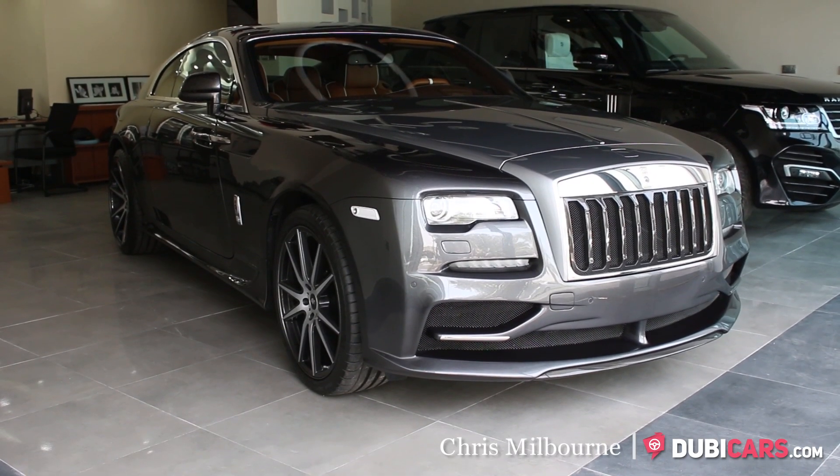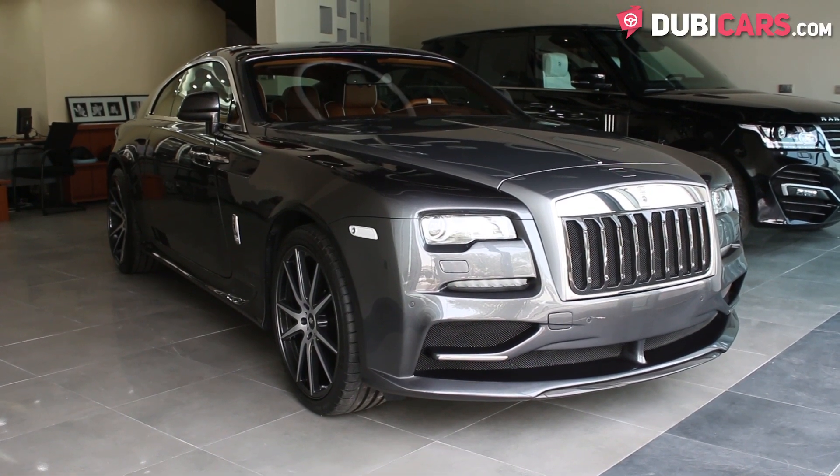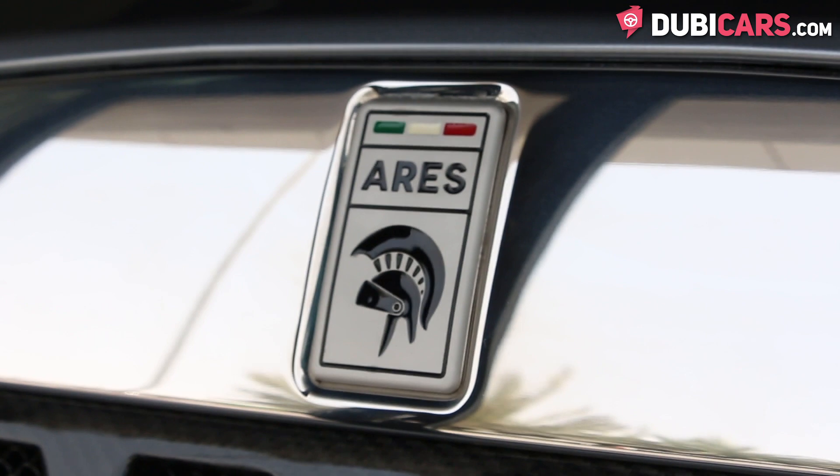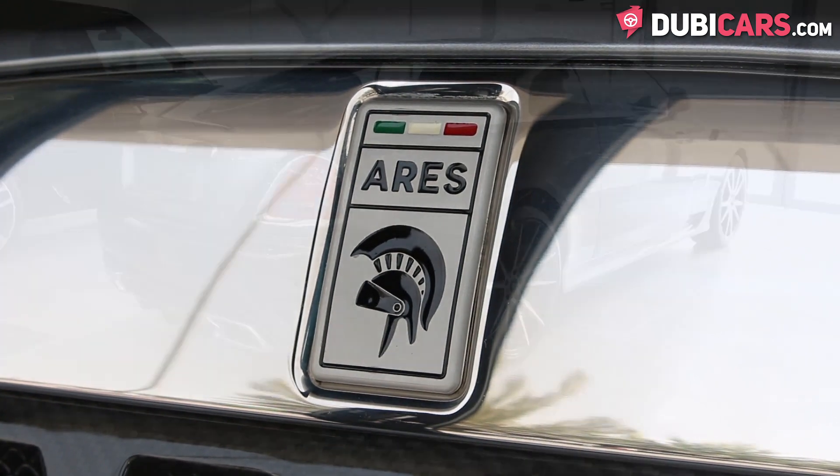Hello, this is Chris at Doobiecars.com, and in this video we'll be having a look at a 2016 Rolls-Royce Wraith, which is for sale at Top Gear Dubai.